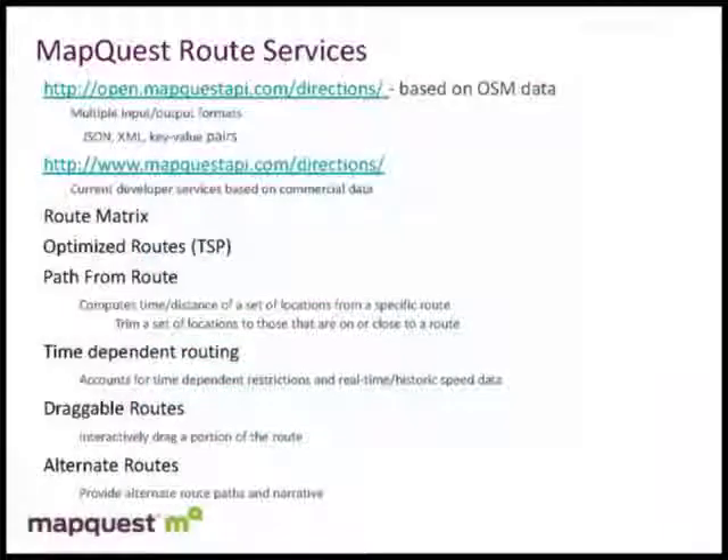Some other features we support within our regular developer services, which are built on commercial data: we do things like route matrix, optimized routes — if you have 15 or 20 locations, it'll optimize the path to visit those locations. We also have 'path from route,' where if you have a route and a set of points of interest, it can compute the time and distance from the route to those locations and give you the nearest exit point. This is good for trip planning — for example, seeing what restaurants or gas stations lie along your route.